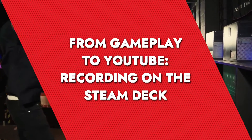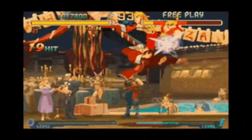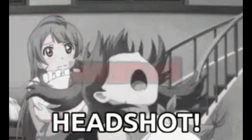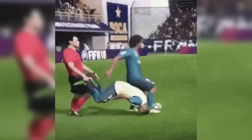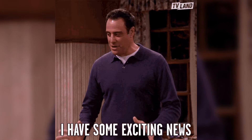Ever had one of those gaming moments so good that you wished you could bottle it up and show it off to the world? Those times when you pull off a flawless combo, nail an impossible headshot, or just have a hilarious glitch that's too good to forget? Well, grab your Steam Deck because I've got some fantastic news for you.